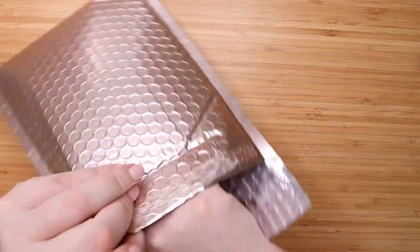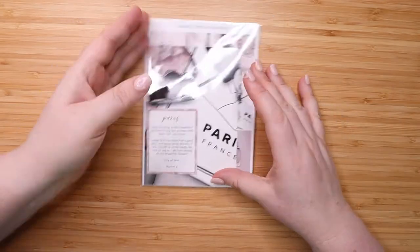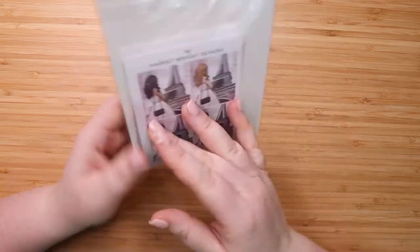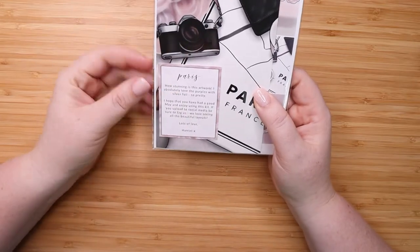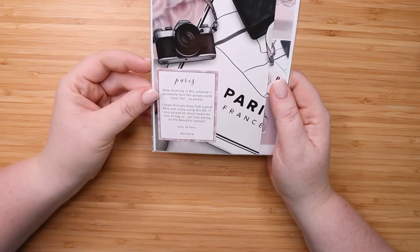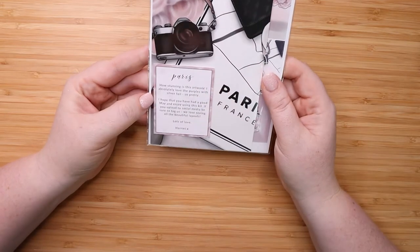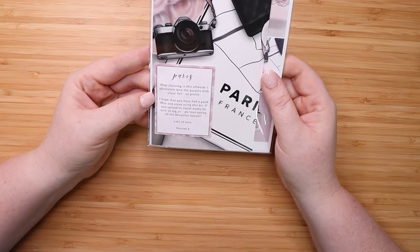Okay, so ooh — Paris! This is how your kit comes, all packaged nicely. Her little card on the front says Paris. How stunning is this artwork? I absolutely love the purples with silver foil. I hope that you have had a good May and enjoy using this kit. If you upload to social media be sure to tag us — we love seeing all the beautiful layouts. Lots of love, Harriet.